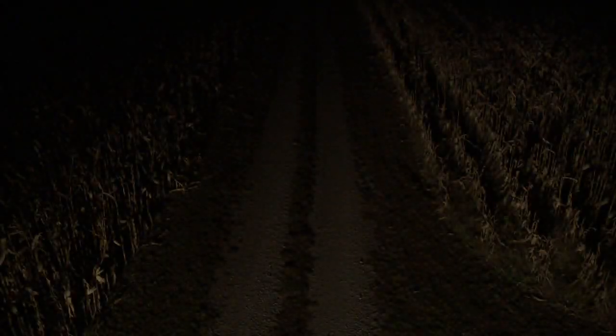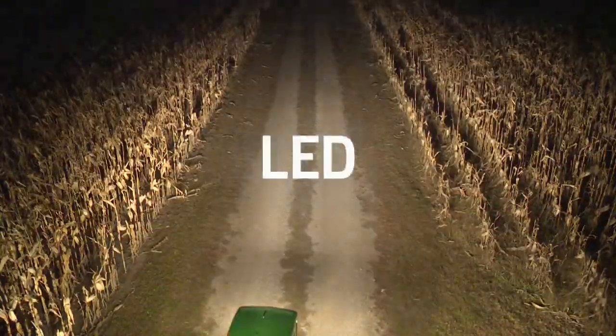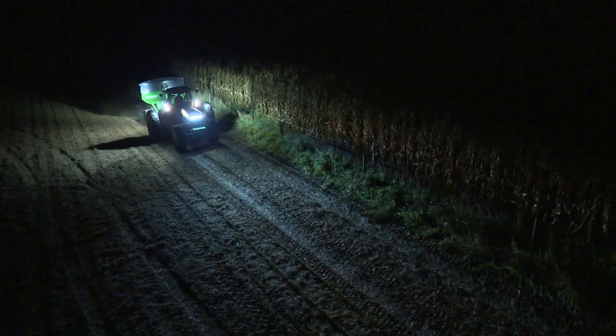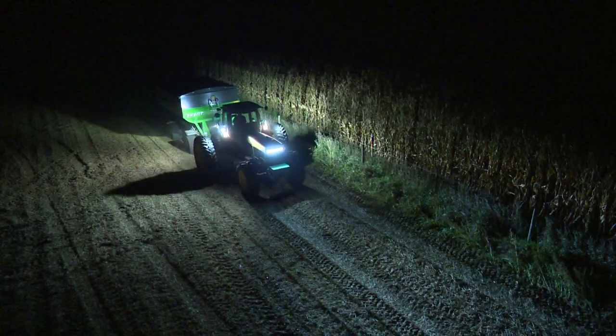Working after dark is nothing new to you. But now you can see your fields in a whole new light with LED lights from John Deere. More than the latest lighting technology, John Deere high-quality LEDs are the bright way to work the night shift.